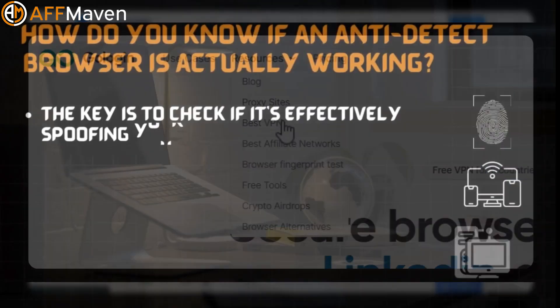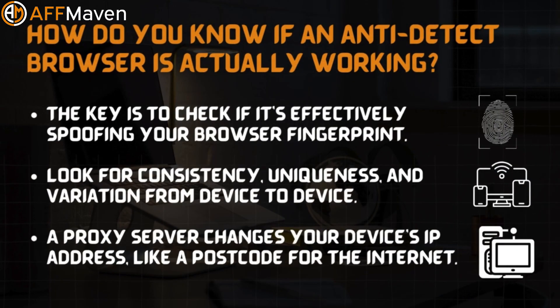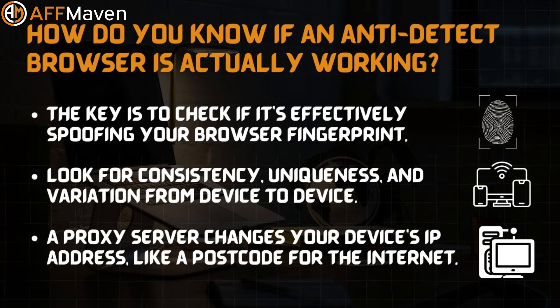How do you know if an anti-detect browser is actually working? The key is to check if it's effectively spoofing your browser fingerprint. Look for consistency, uniqueness, and variation from device to device. Don't forget about proxies — a proxy server gives your device a different IP address, acting like a postcode for the internet.